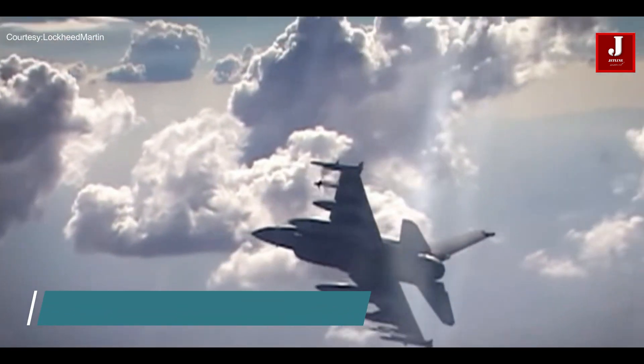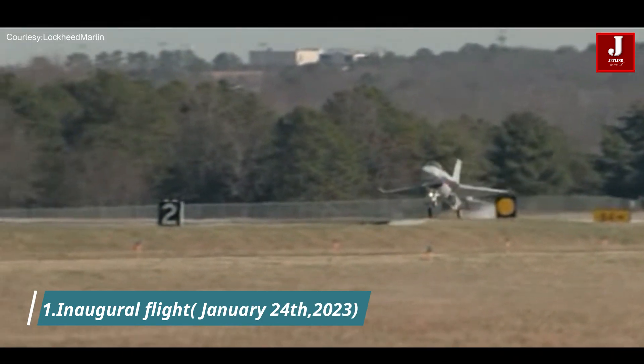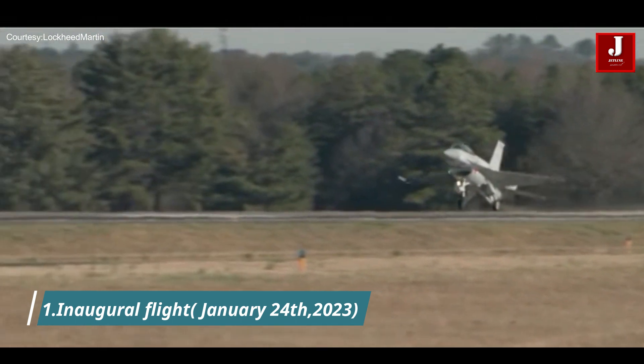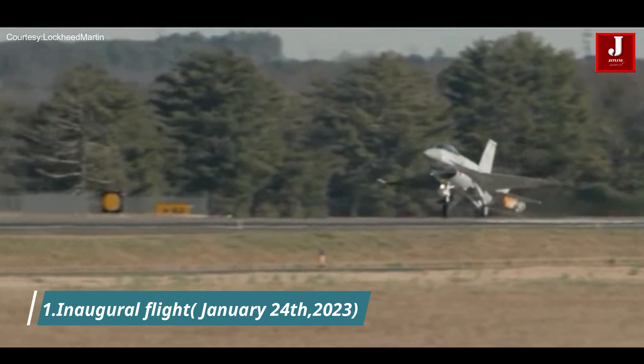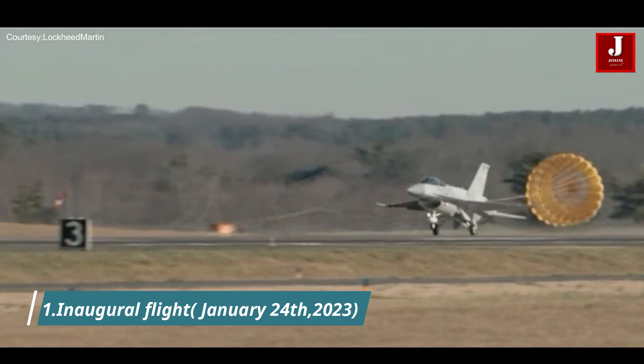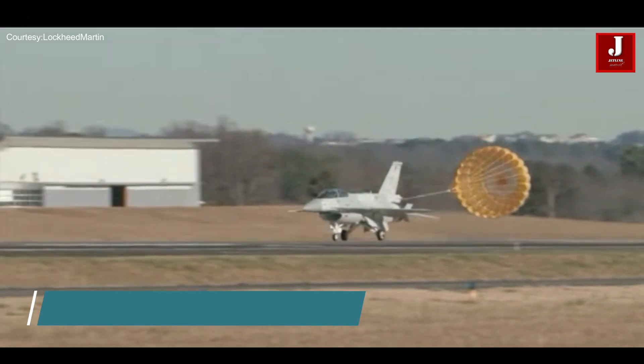Number 1. The F-16 Block 70 took its inaugural flight as an advanced variant of the iconic F-16 Fighting Falcon series. With its maiden flight on January 24, 2023, the Block 70 introduced a host of cutting-edge features that enhanced its capabilities and performance.